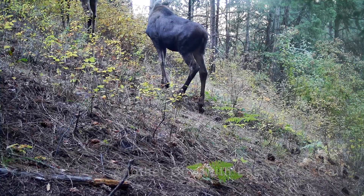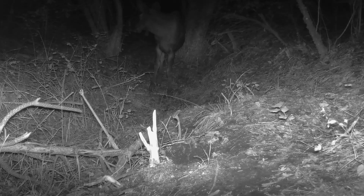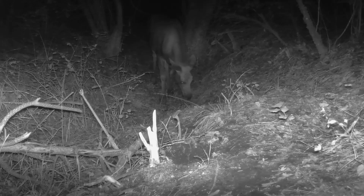The thing hanging from his chin is called a dewlap, or a bell, and both cow moose and male bulls have a dewlap. Biologists really don't know what the function of it is.